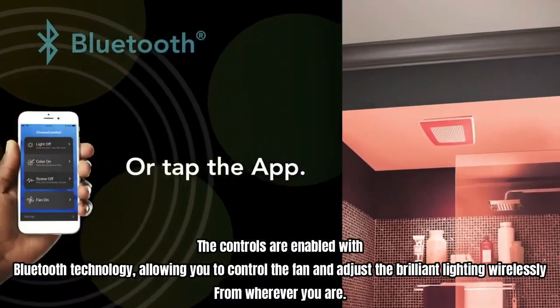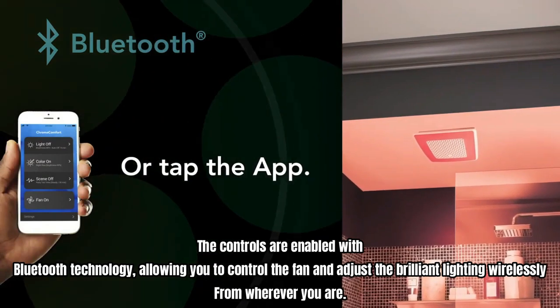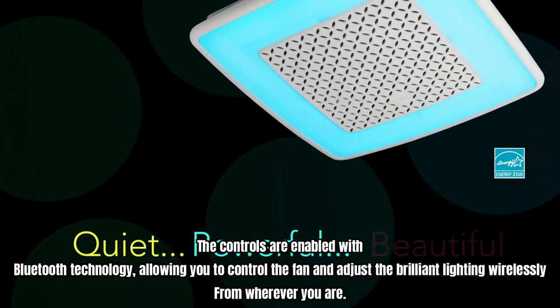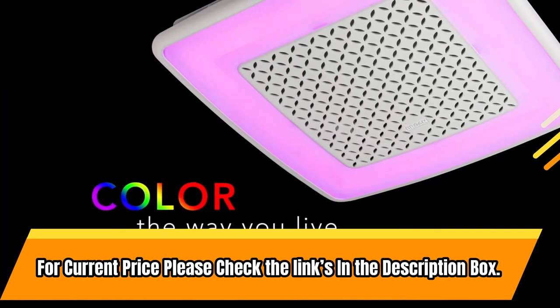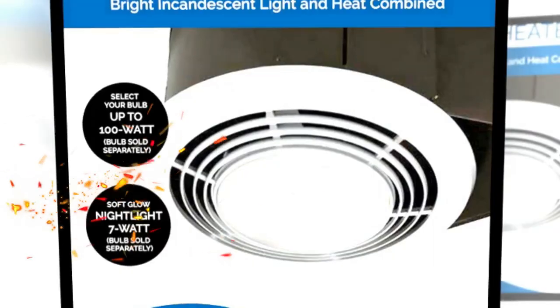The controls are enabled with Bluetooth technology, allowing you to control the fan and adjust the brilliant lighting wirelessly from wherever you are.